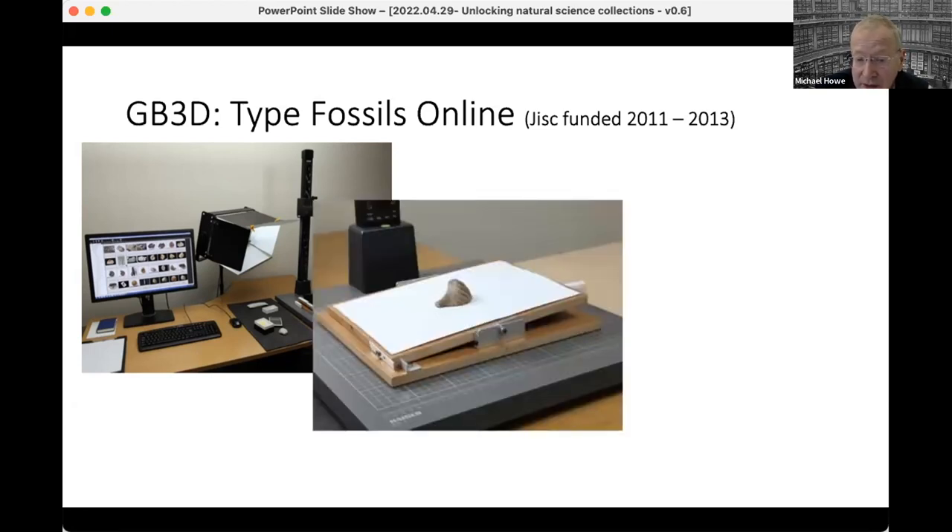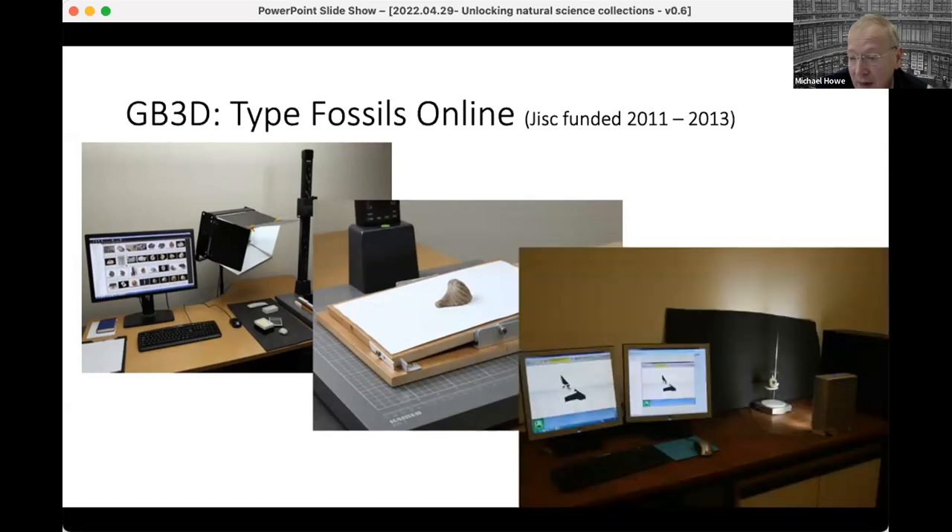As well as straight high-resolution photography, we also did stereo pairs using a simple seesaw mechanism. Given that this was over 10 years ago, we were using what's now a fairly primitive laser 3D scanner, but the results were excellent and they're all available online and downloadable from our database.